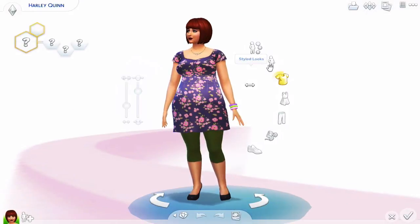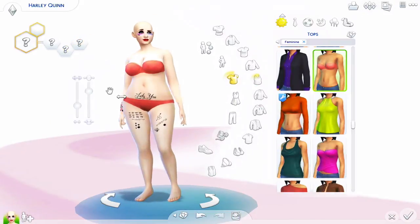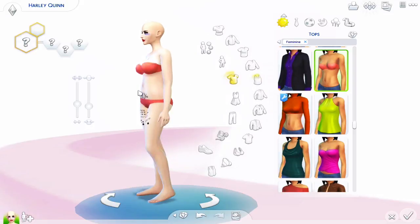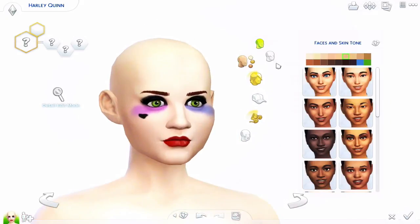Hey guys! Welcome back to my channel! If you are new here, my name is Kirlina and today I bring you a new CAS video for Harley Quinn from the Suicide Squad movie. Thank you Angelo Creations for the amazing suggestion!